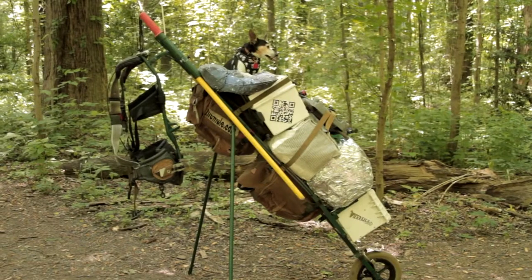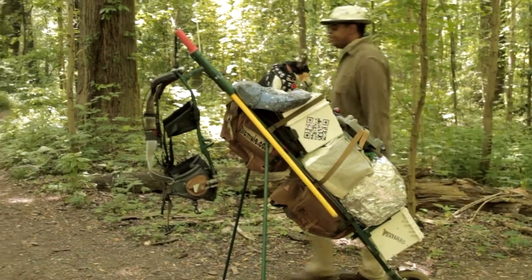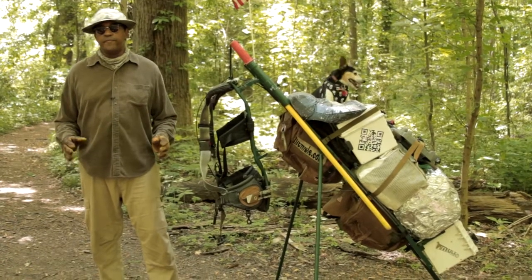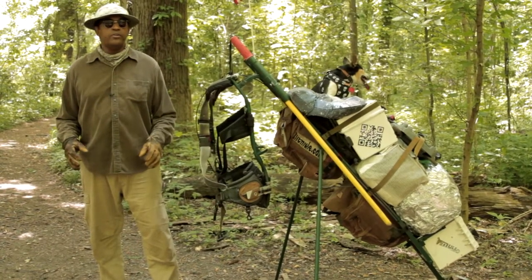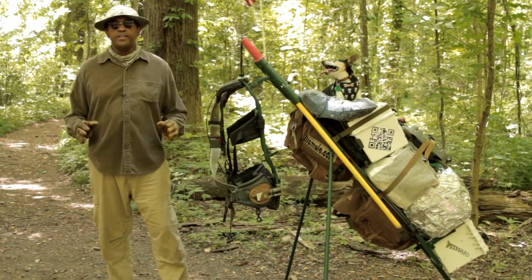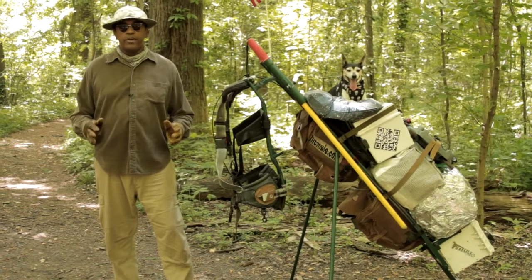As you can see, the Mule allows a person to double the amount of load they're able to carry in the field. Our product is useful for soldiers, forest firefighters, hikers, hunters, wildlife photographers — any person desiring double the amount of load they can carry, and carrying it with greater ease.